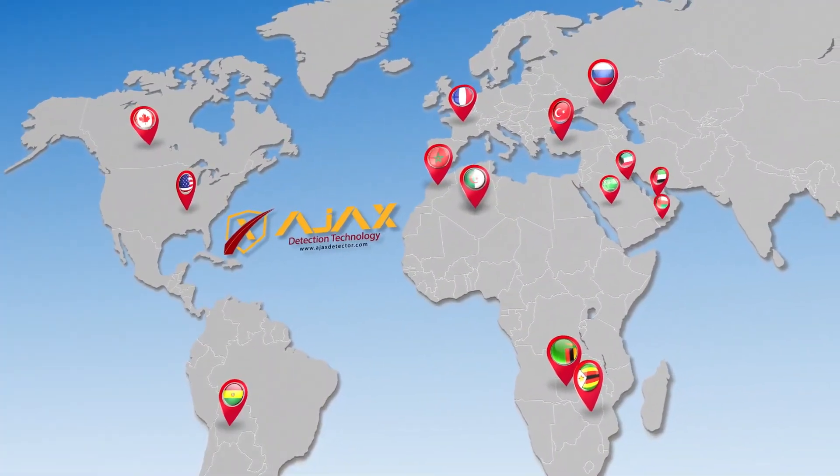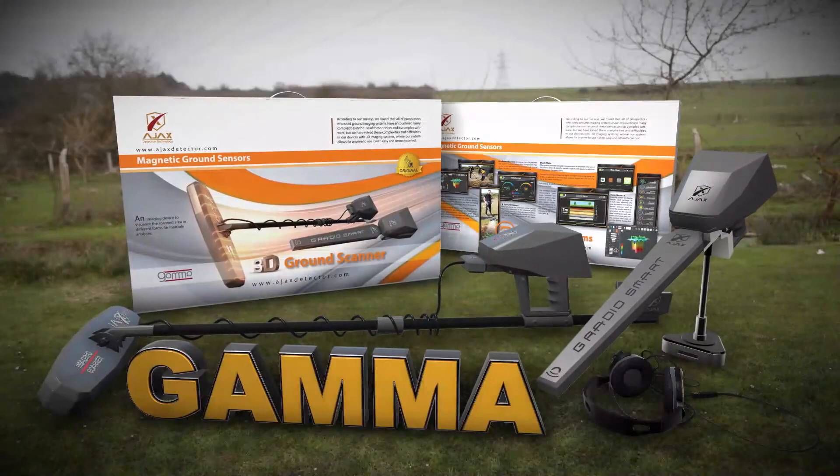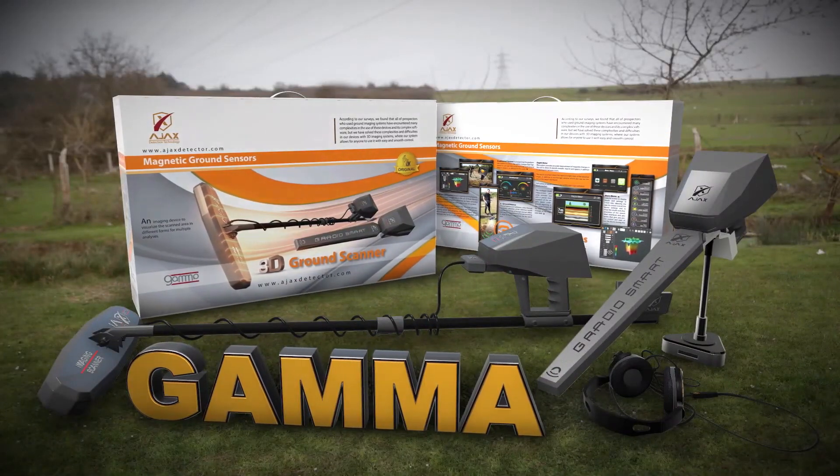You can get Gamma by contacting the Ajax sales department or any of Ajax distributors worldwide. Gamma — a new vision in the world of metal detectors.